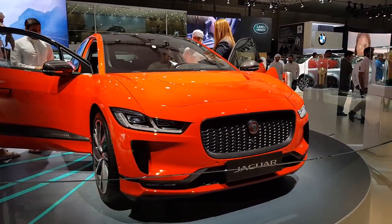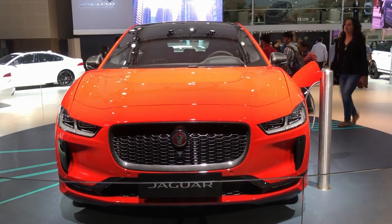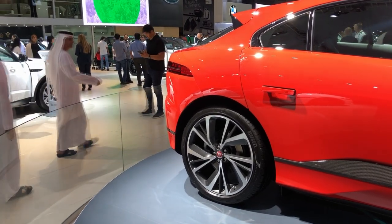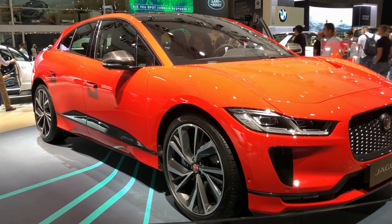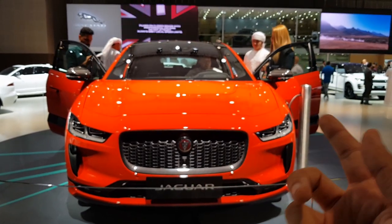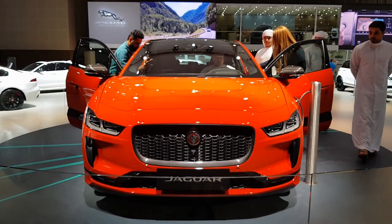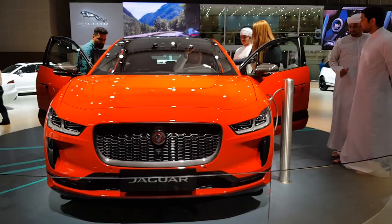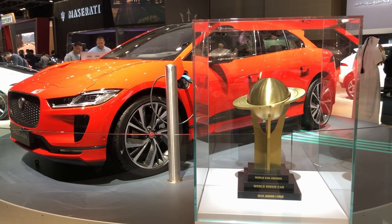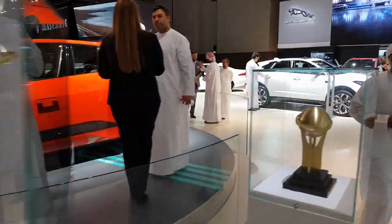One of the cars stealing the limelight and one of the best looking cars by far is the Jaguar I-PACE. Jaguar launched this car on the same day as other manufacturers. This car has an aluminium chassis and the complete body is made out of aluminium. One issue is the range of 270 kilometers, though I'm sure it will increase over time. It has been awarded the World Green Car for 2019 by the World Car Awards.